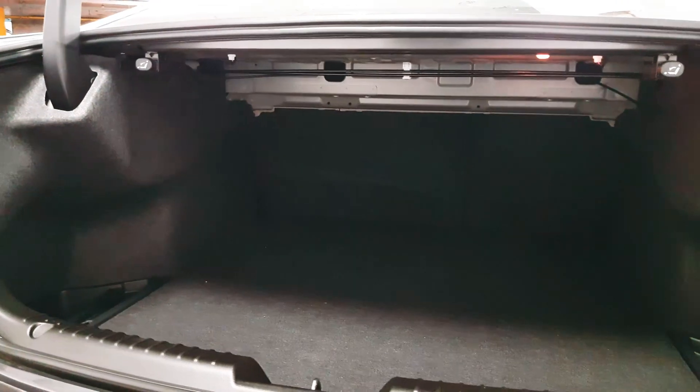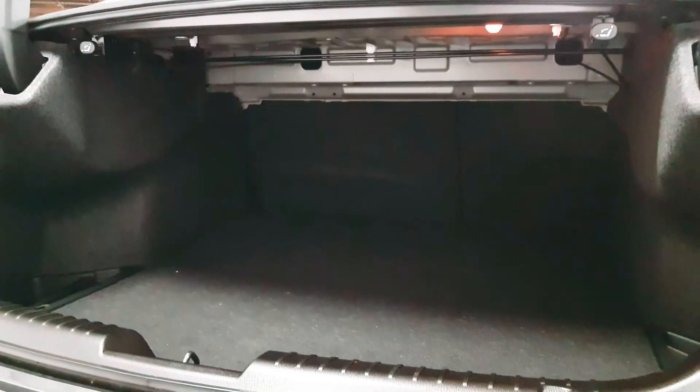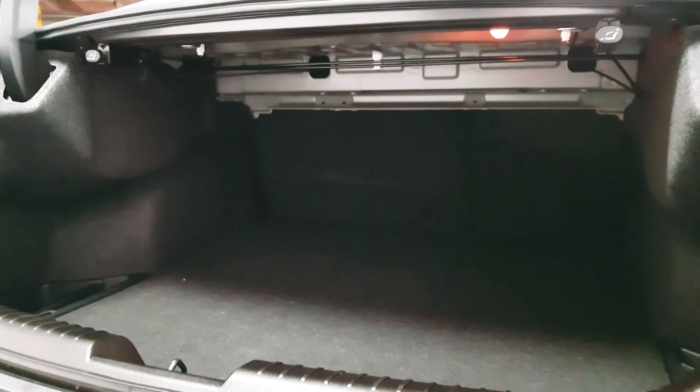The boot itself is huge. The seats will fold down on the left and the right-hand side if required as well.